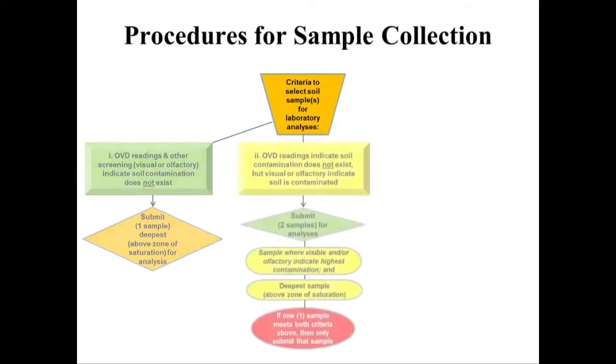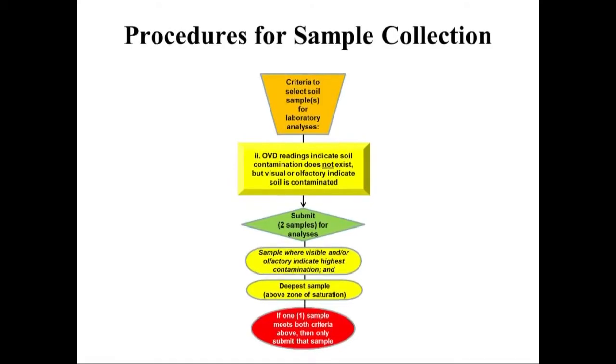If OVD readings indicate soil contamination does not exist, but visual or olfactory screening methods indicate soil is contaminated, then two samples from that single boring may be submitted to the lab for analyses.